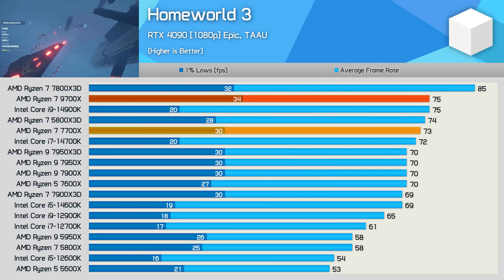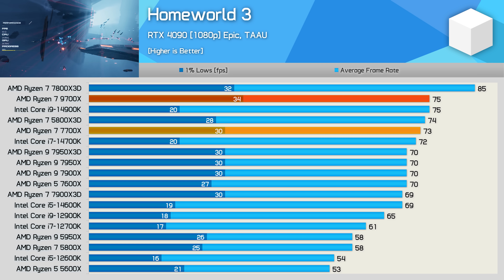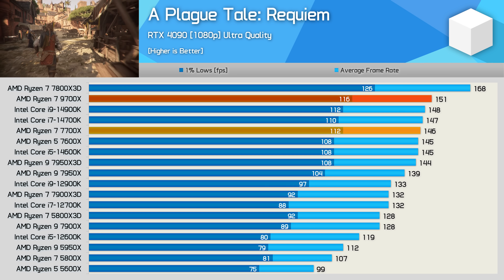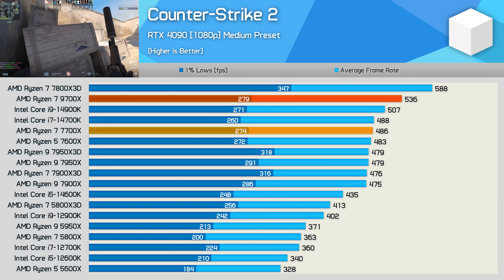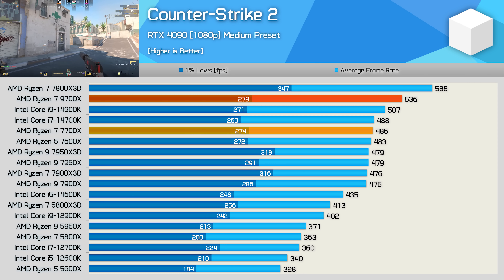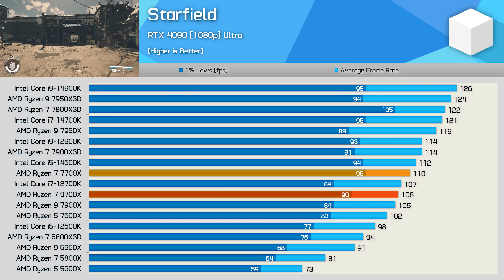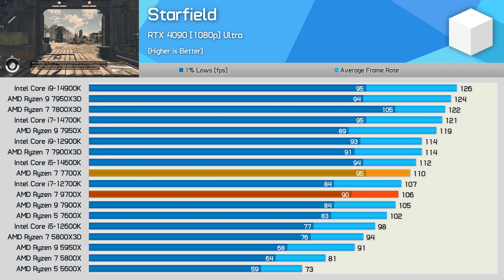The 9700X also looks strong in Homeworld 3, being just 3% faster than the 7700X, but it matched the average frame rate of the 14900K with much better 1% lows — Intel CPUs tank here when it comes to 1% lows. In A Plague Tale: Requiem, the 9700X was just 3% faster than the 7700X — a few frames better than the 14900K but much slower than the 7800X 3D. Counter-Strike 2 provides a rare example where the 9700X is double digits faster than the 7700X, averaging 536 frames per second, slower than only the 7800X 3D. In Starfield however, after many retests, the best we saw was a 4% loss to the 7700X.